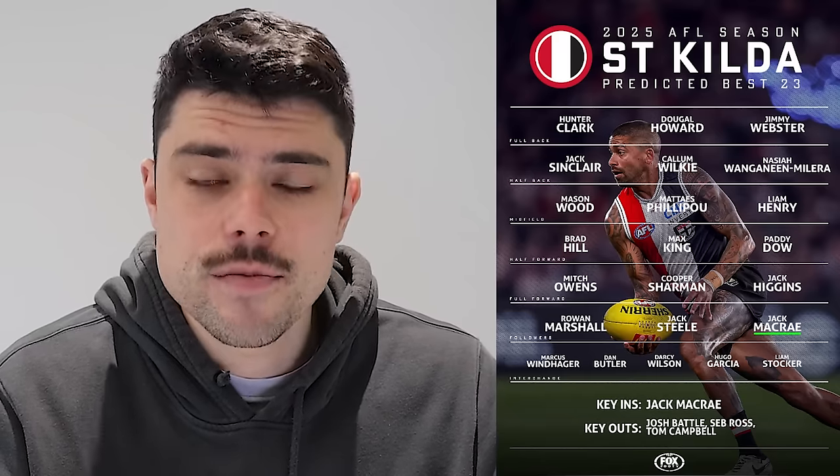Like I did with Melbourne and Richmond, we'll start by looking at the best 23, provided by Fox Footy. I thought it would be worth having a look at this best 23 to see if we learn anything that might help inform draft decisions, and I've also had a look at their immediate depth. St Kilda have lost Josh Battle, which is not an insignificant loss — he's a good player — but it did help them secure pick eight.